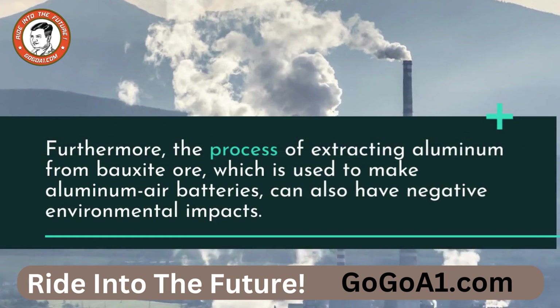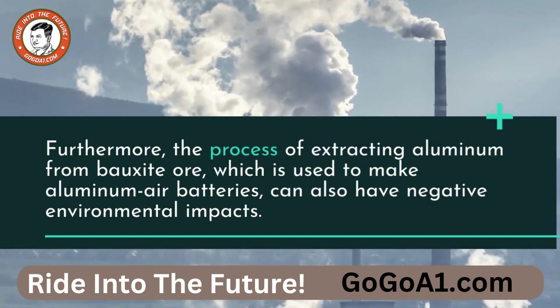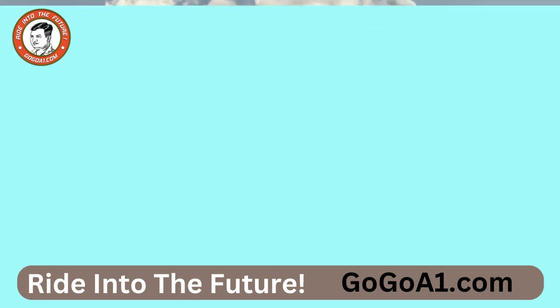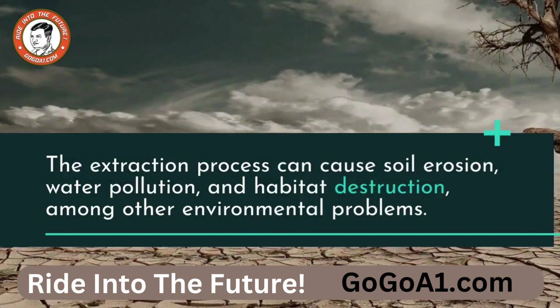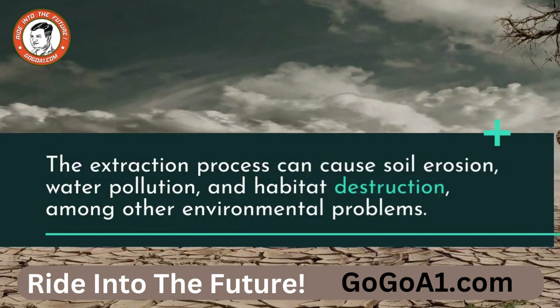Furthermore, the process of extracting aluminum from bauxite ore, which is used to make aluminum air batteries, can also have negative environmental impacts. The extraction process can cause soil erosion, water pollution, and habitat destruction, among other environmental problems.